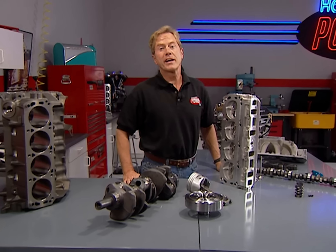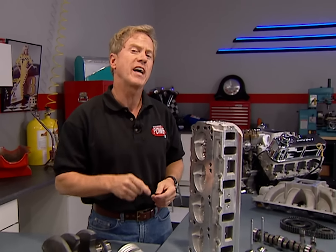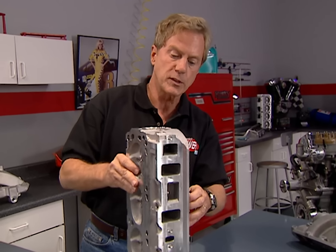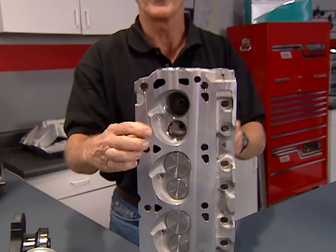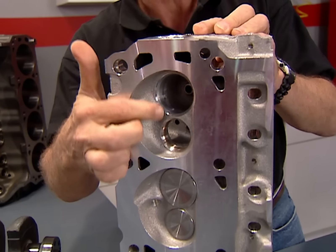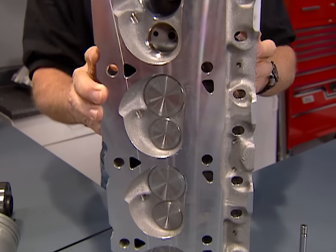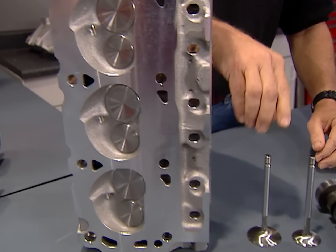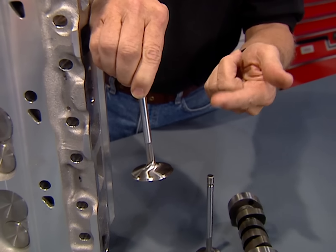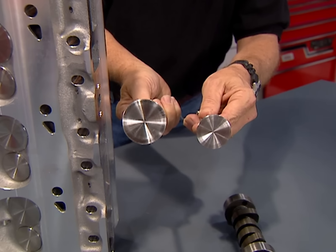Welcome back to our small block shootout. We showed you the bottom end of our crate motors — now let's see how they're finished up before we put them on the dyno. Ford Racing Performance Parts chose their aluminum GT40 heads for the 351. The chambers are high-swirl designed to promote combustion efficiency and spec out at 64cc. The stainless valves are swirl-polished and undercut to promote flow — 1.94 inches on the intake, 1.54 on the exhaust.